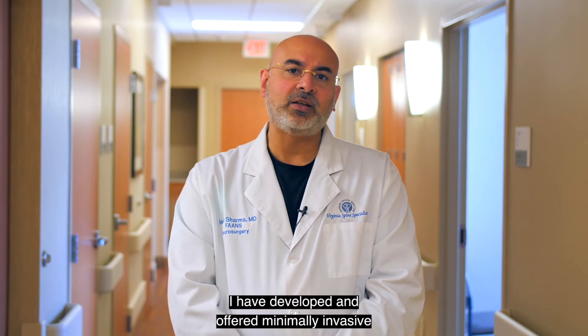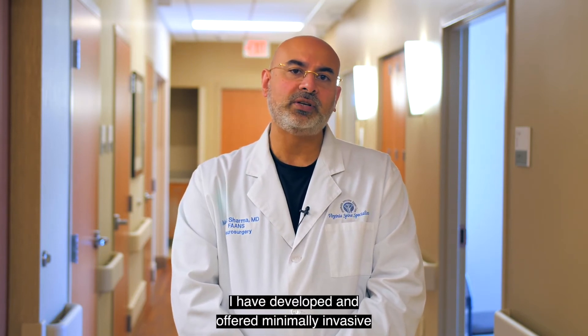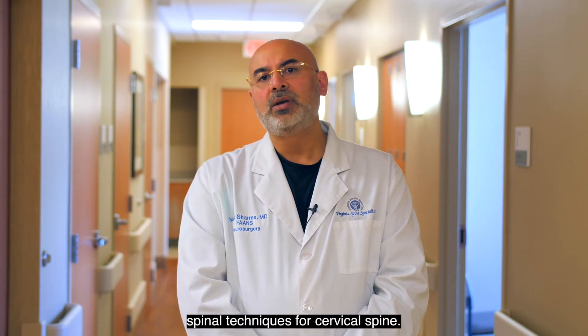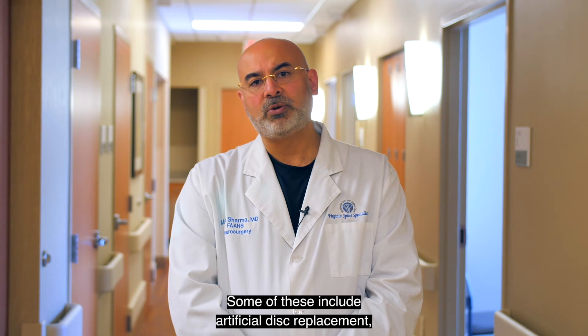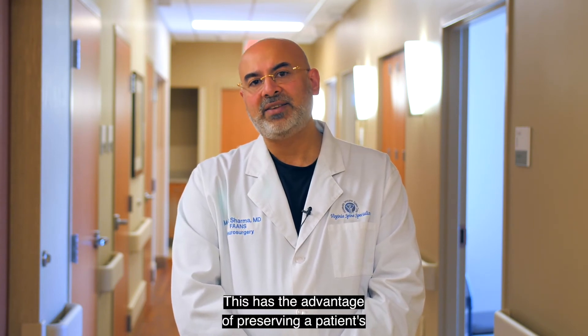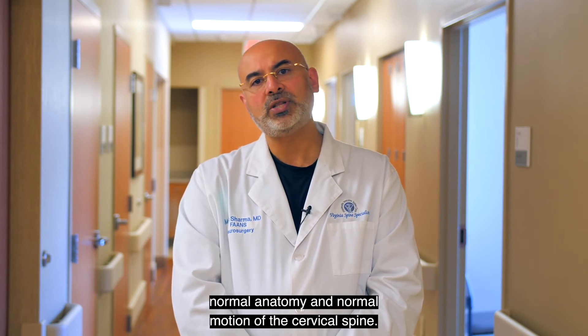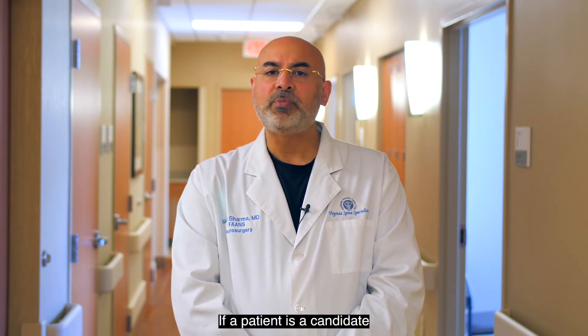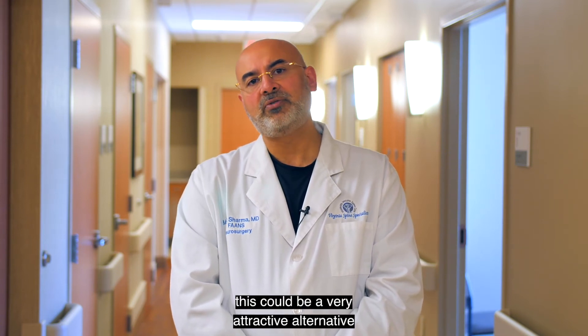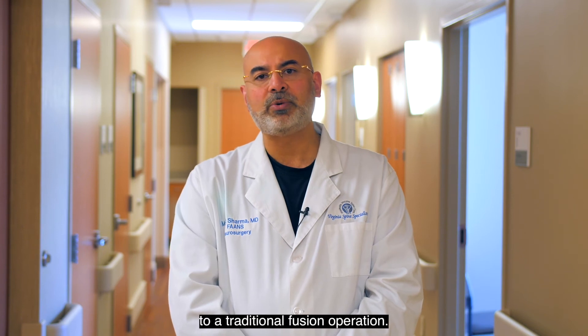With that in mind, I have developed and offered minimally invasive spinal techniques for cervical spine. Some of these include artificial disc replacement, also called cervical arthroplasty. This has the advantage of preserving a patient's normal anatomy and normal motion of the cervical spine. If a patient is a candidate for an artificial disc replacement, this could be a very attractive alternative to a traditional fusion operation.